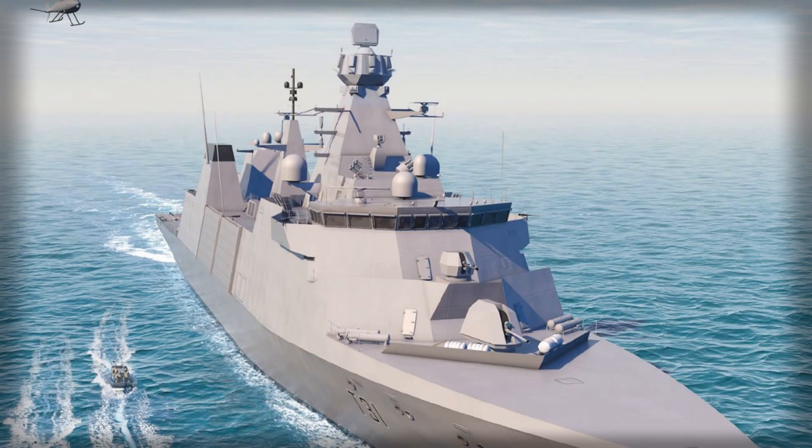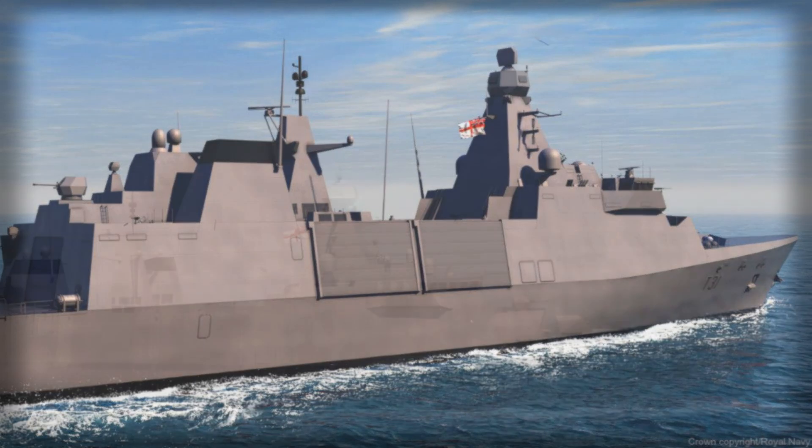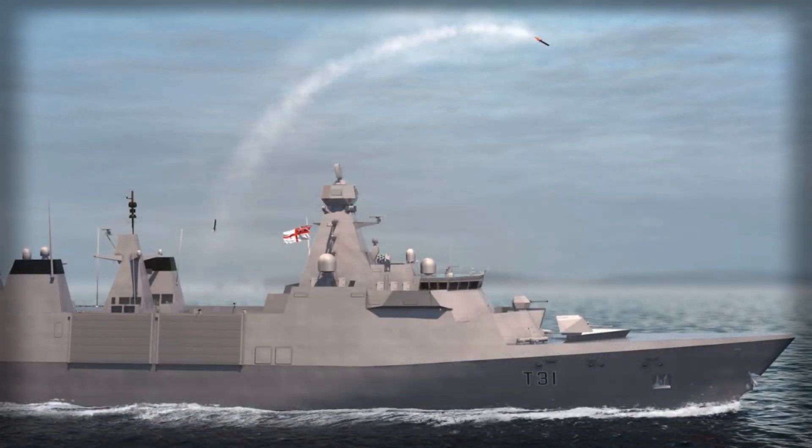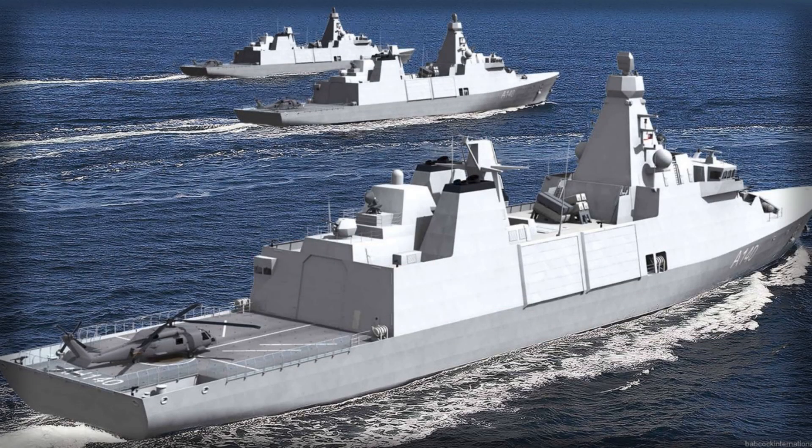Built on the Arrowhead 140 blueprint and tuned for the Royal Navy to deliver hard utility per pound, day after day, patrol after patrol. It is the kind of frigate that starts earning its keep the moment the lines are slipped, because the fundamentals are baked in with almost impolite clarity: a big seakindly hull, honest range, open architecture brains, and growth space everywhere you look.